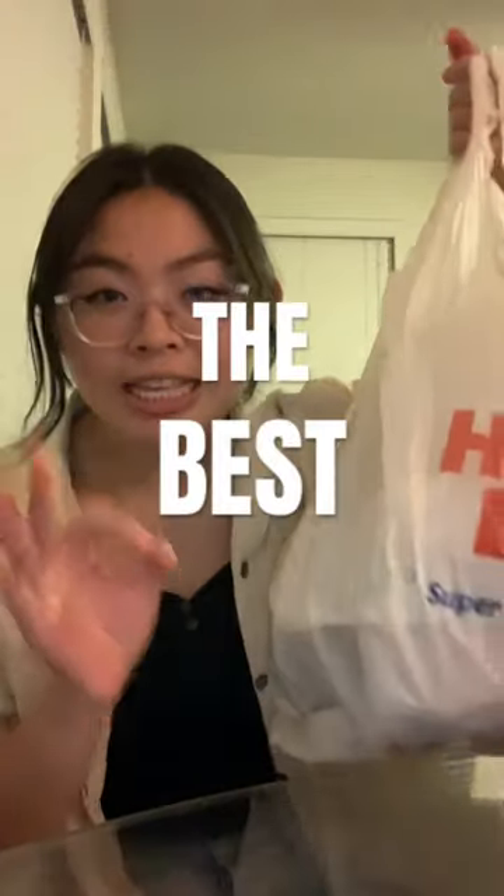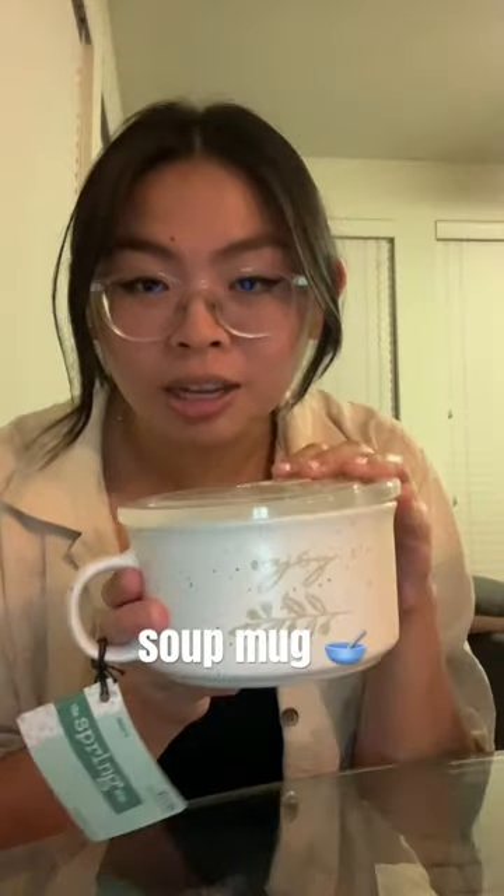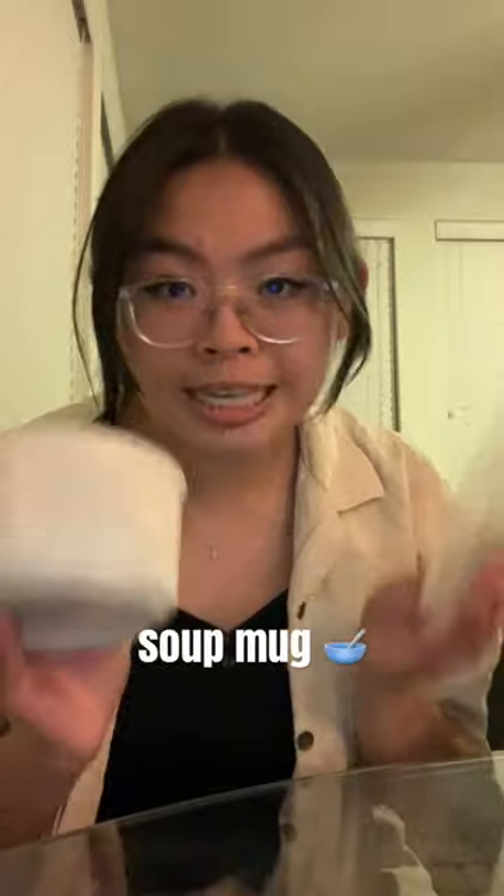Hobby Lobby has the best deals — everything is always on sale. A super cute soup mug that comes with a lid, and it's microwave and oven safe.